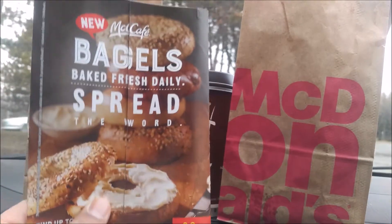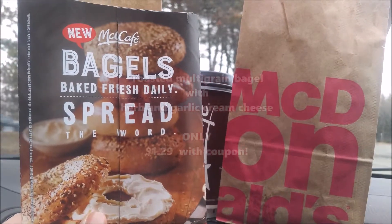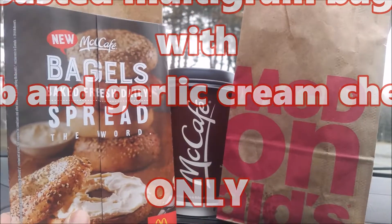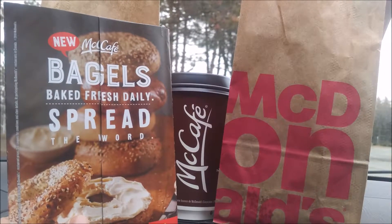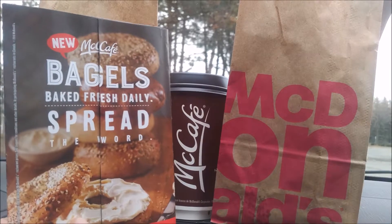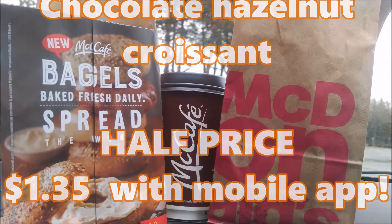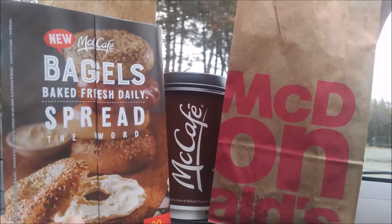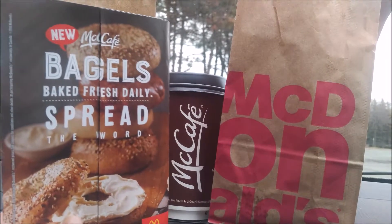We took our trusty coupon booklet and managed to get a bagel with Urban Garlic Cream Cheese for just $1.29. The regular price on that was $1.59 just for the bagel — that doesn't include the cream cheese. $2.69 for the chocolate hazelnut croissant, but we got that for half price. And today our McCafe coffee was free. So all told, after taxes, it came out to a whopping $2.70.